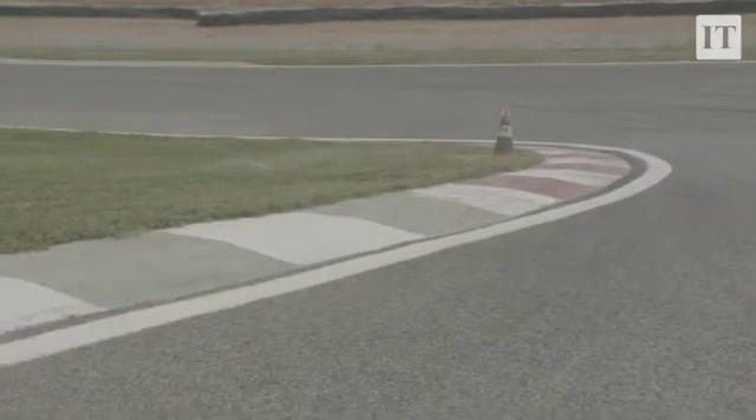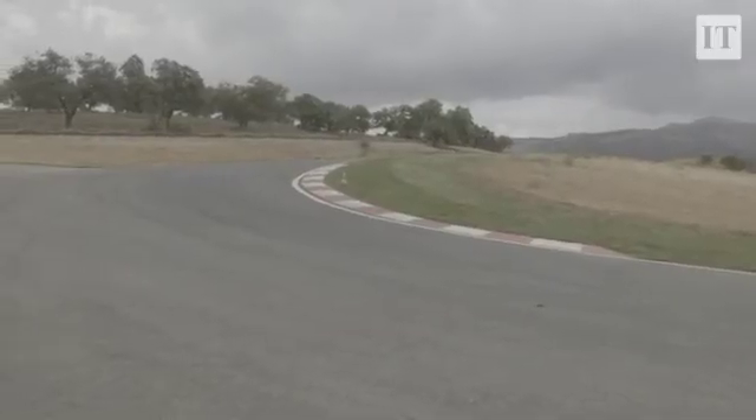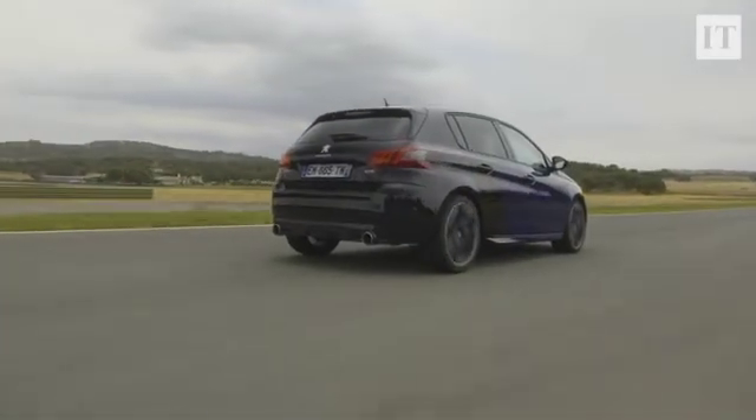It's here that Peugeot has brought us to test drive the revised and updated 308 GTI 270 by Peugeot Sport. You can see it right here, resplendent in the so-called Coupe Franche two-tone paintwork — black at the back, blue at the front.